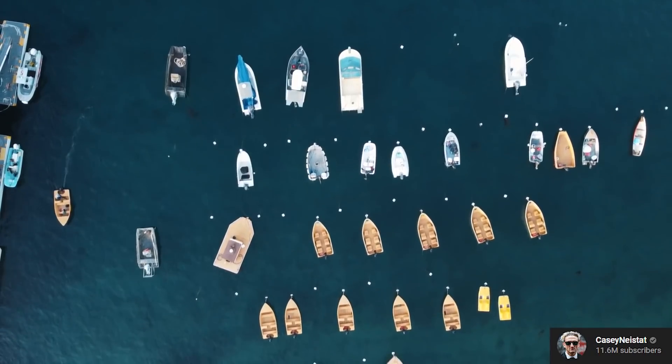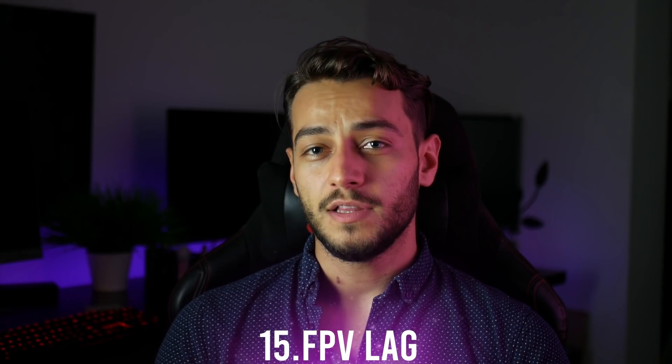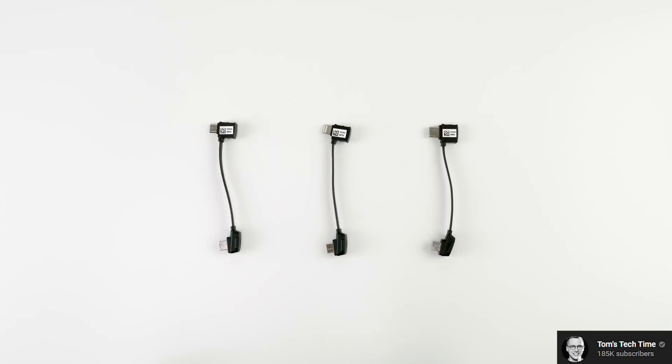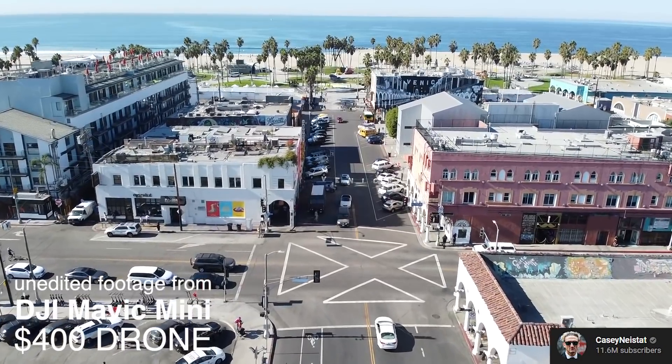Number 15 is the app latency. The Mavic Mini can do at most 240 milliseconds, while the Spark has a little bit more lag at 300 milliseconds. Number 14: one of the reasons that happens is because the Mavic Mini comes with a cable that connects from the controller to your phone, while with the Spark you have to connect through Wi-Fi. That makes the connection of the Mavic Mini more reliable.